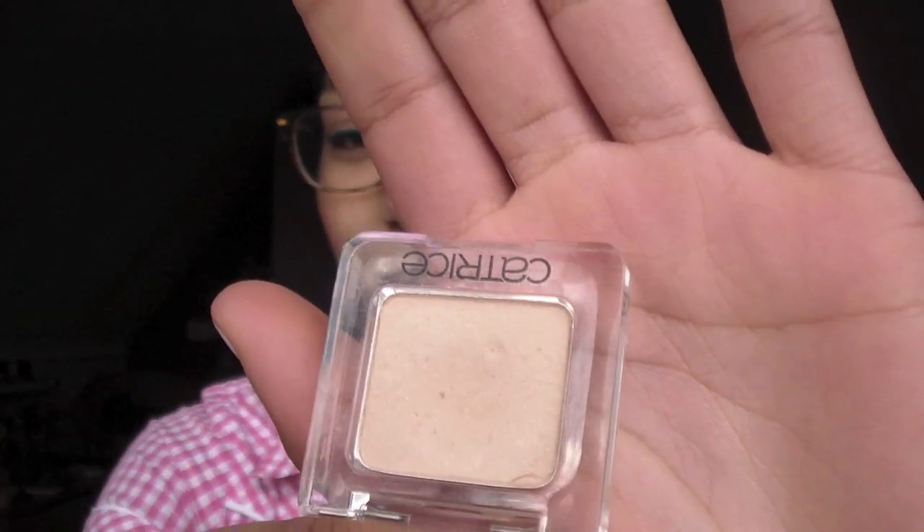The next thing I recommend keeping in your makeup bag is a nude or skin-color eyeshadow. Mine is the nude eyeshadow by Catrice. I don't recommend taking a full eyeshadow palette or multiple colors — just a nude, because you can use it as a brow highlight, as an inner corner highlight, all over your lids, and you can blend all the colors you're wearing together and it will look instantly polished.